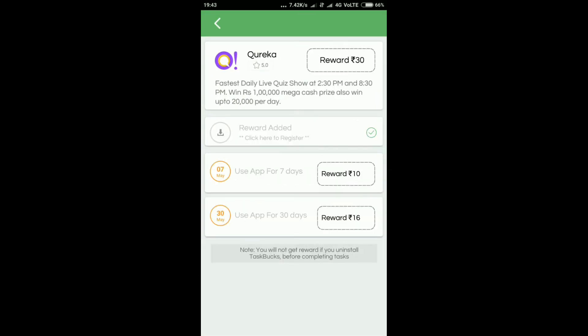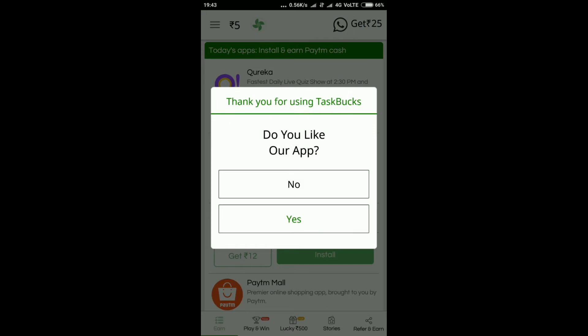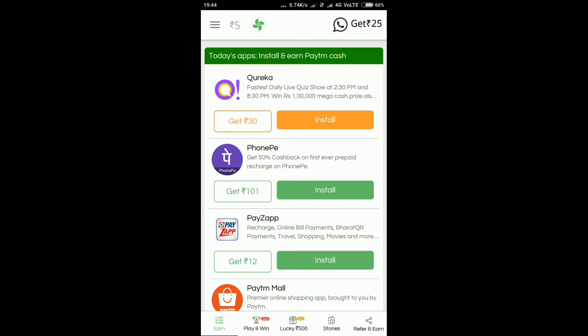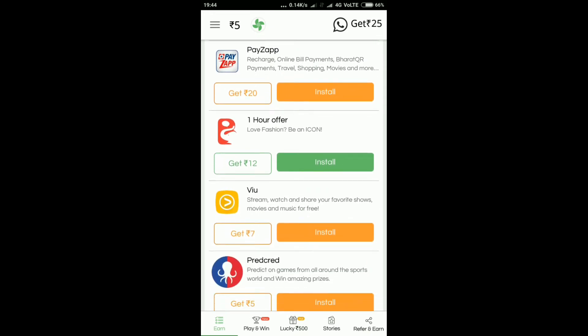Now we can verify the app. We check the main balance. We have $3,000. Now it's $5,500, now it's $5,000, it's $16,000.